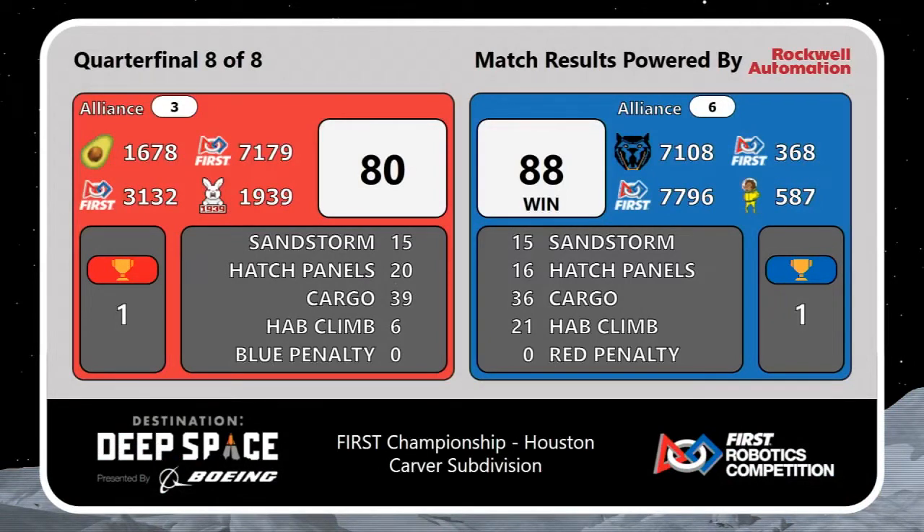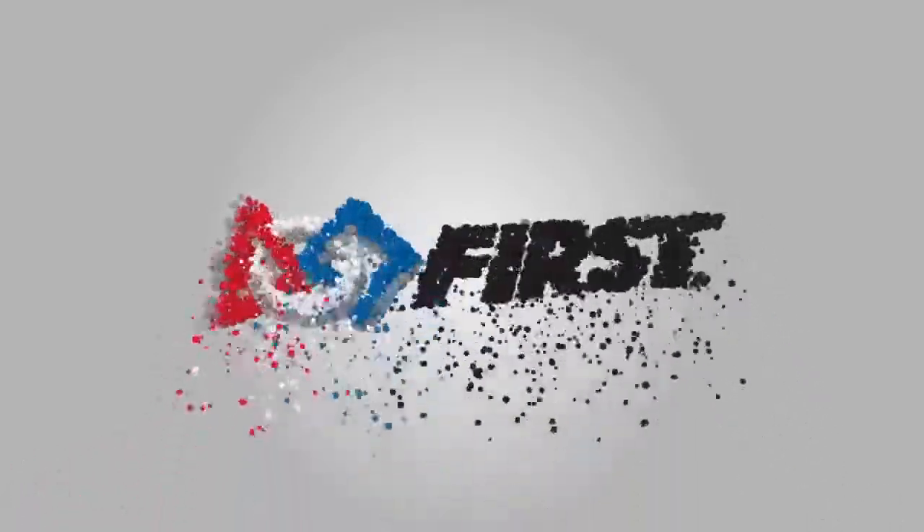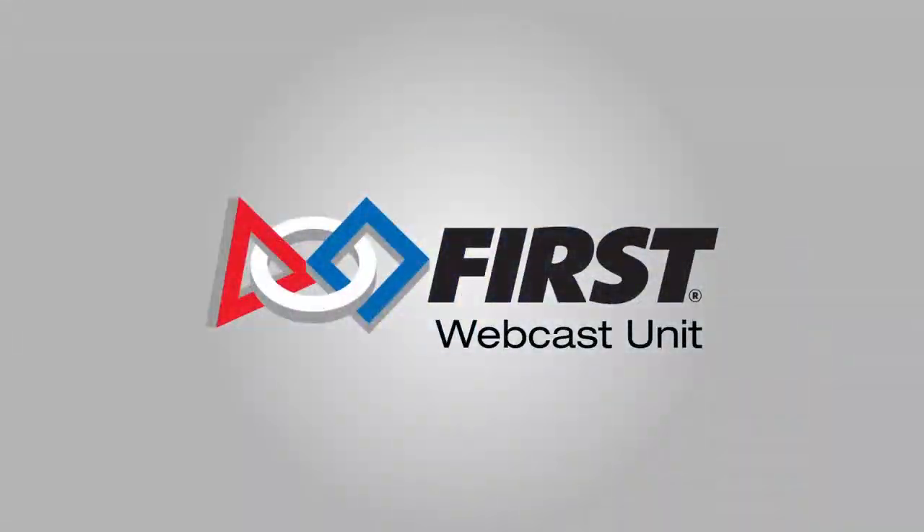7796 Breaker Robotics from Canada trying to slow them down. They're able to slow them down, but not prevent them from doing it. 35 seconds remaining — Red Alliance has a slight lead.